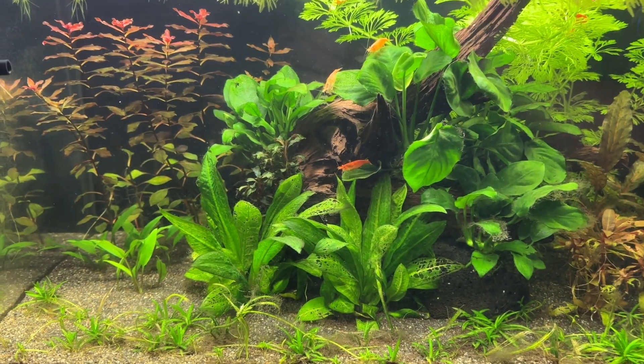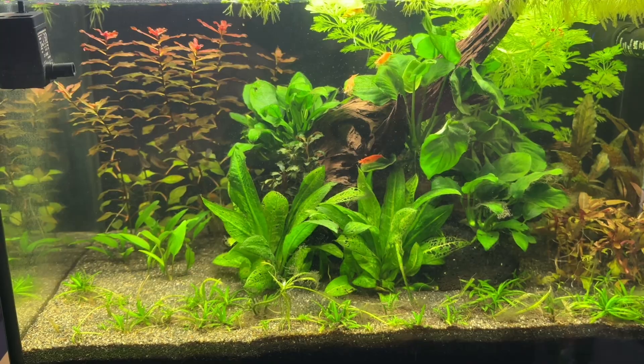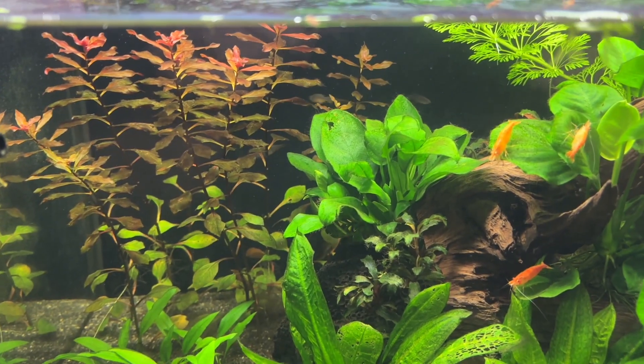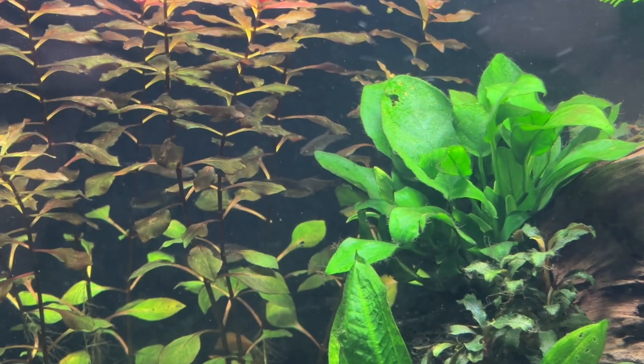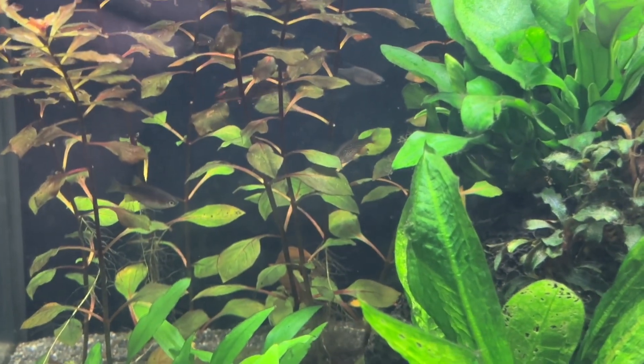This is the month 4 update, and while there have been a few changes, the tank is really starting to come together. I want to start with the Celestial Pearl Danio fish that I'm keeping in the tank. These little guys seem to really be enjoying the slightly cooler water temperatures now that we are past the summer months, and as usual, they have been breeding a lot.